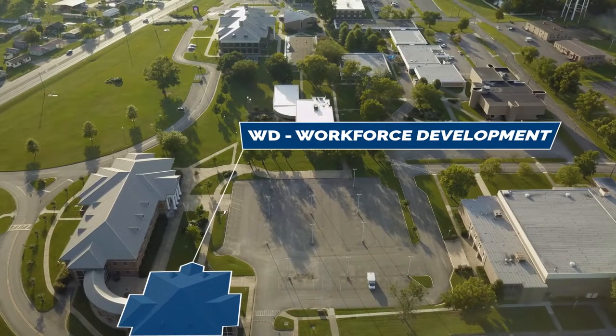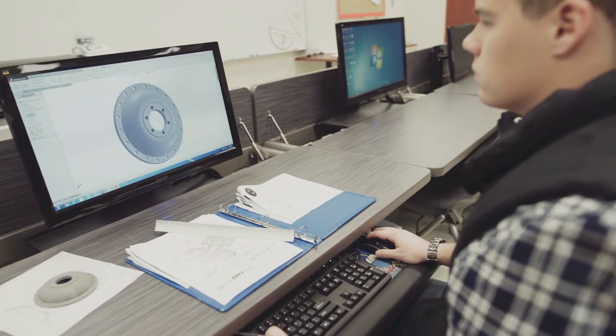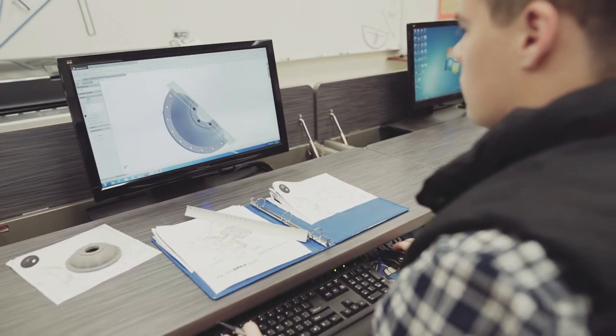The Workforce Development Building houses the Alabama Technology Network, which helps Northeast partner with local industries. Upstairs you'll find various advisors' offices, as well as our Drafting and Design Technology Program.